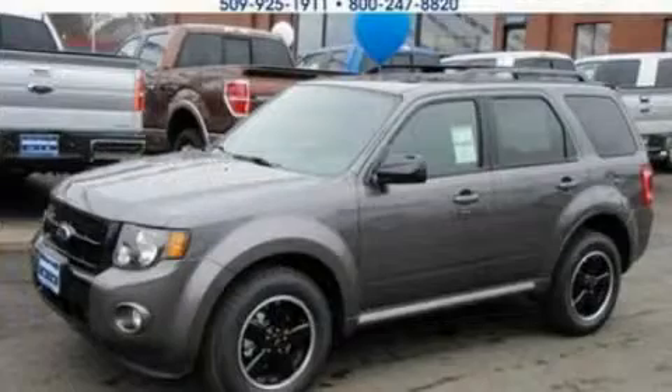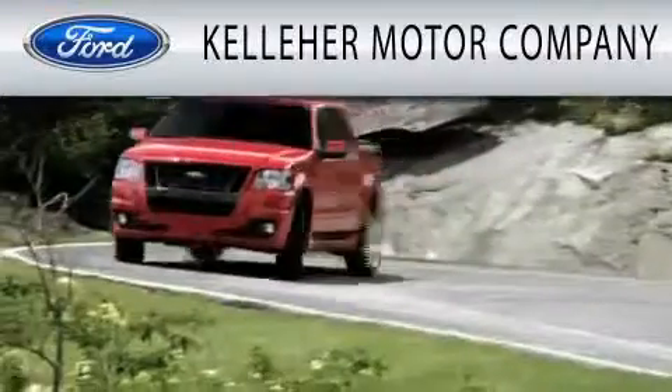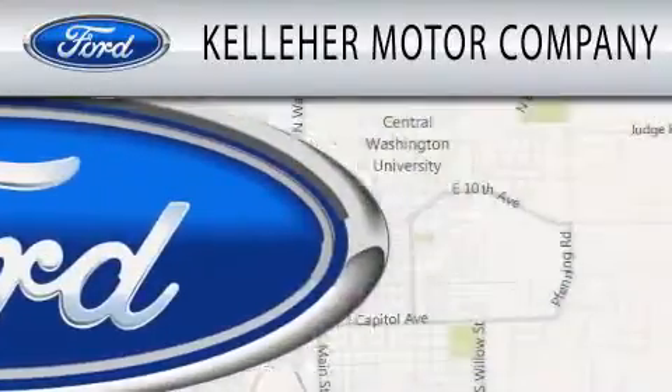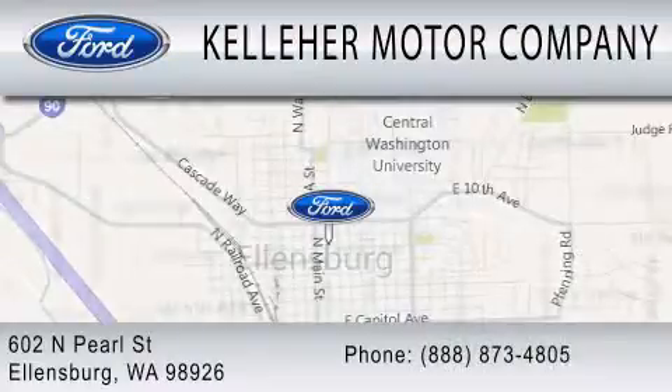Please call us today for more information on this great vehicle. Kelleher Motor Company is dedicated to doing everything possible to ensure that the experience you have selecting your next vehicle is as pleasant as possible. We are located at 602 North Pearl Street in Ellensburg. Our family serving your family since 1911.